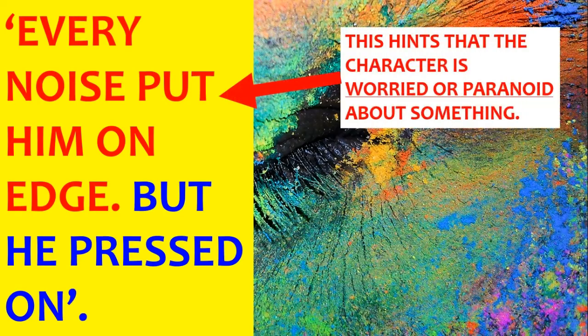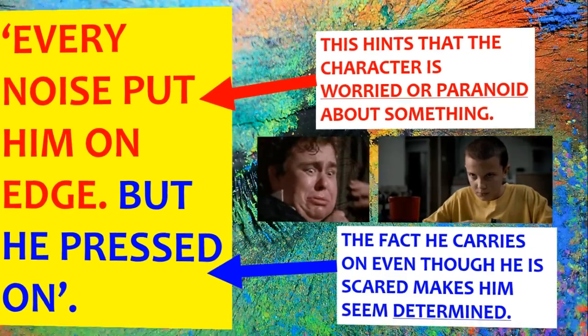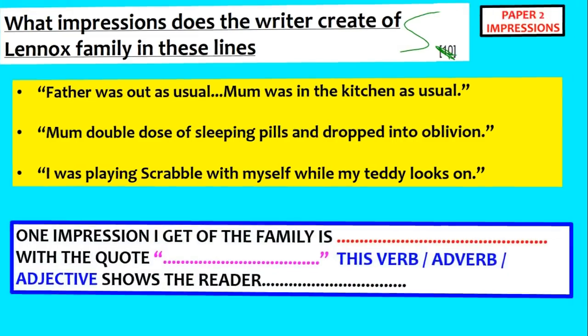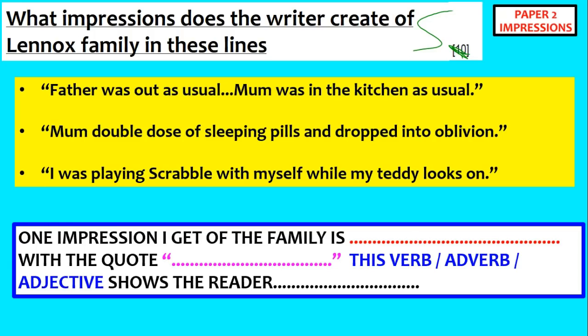For example: every noise put him on edge — maybe the impression I get there is the character is worried. But he pressed on — that means he's determined because he's carried on doing what he was doing. So this is a five mark question. What I've done is I've picked out three random quotes from the text, and then we're just going to talk about what impression we get, using this structure: one impression I get of the family is [impression], then the quote, then 'this verb/adjective shows the reader...'